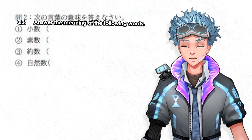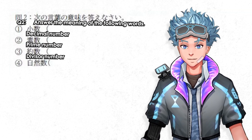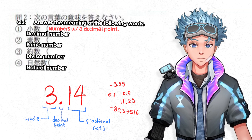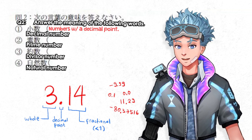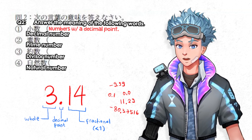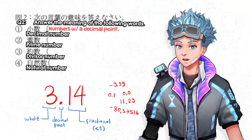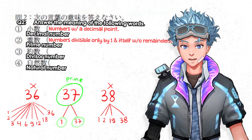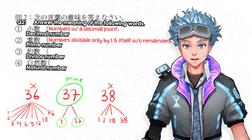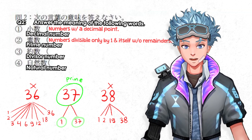Answer the meaning of the following words: decimal number, prime number, divisor number, and natural number. A decimal number is a notation involving a whole number part and a fractional part separated by a decimal point — basically another way to express fractions, like 3.14, -9.99, or 0.1. A prime number is a number that can only be divided by itself and one without remainders, so 2, 3, 37, 7883, etc.